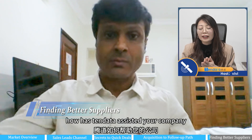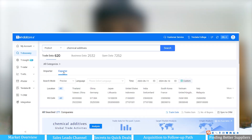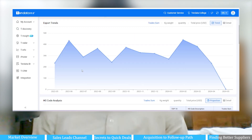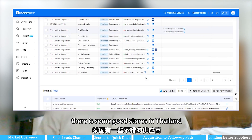How has Tendata assisted your company? As I said, we want to find a supplier — for example, I'm buying from China and Vietnam right now, and if I find that there is some good source in Thailand, Tendata helps with that.